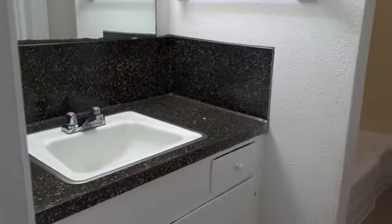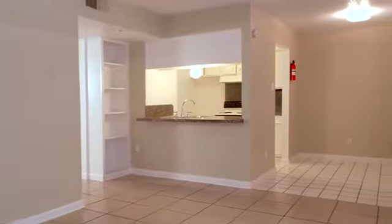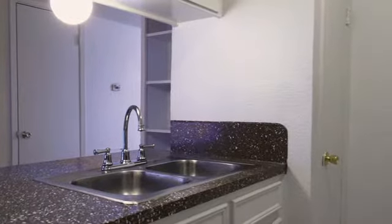The bathroom has a well-lit mirror and a tiled combination tub and shower. Built-in bookshelves provide additional storage space, and the living area is open and inviting. With a separate dining area, easy to care for flooring, and a fully equipped kitchen.